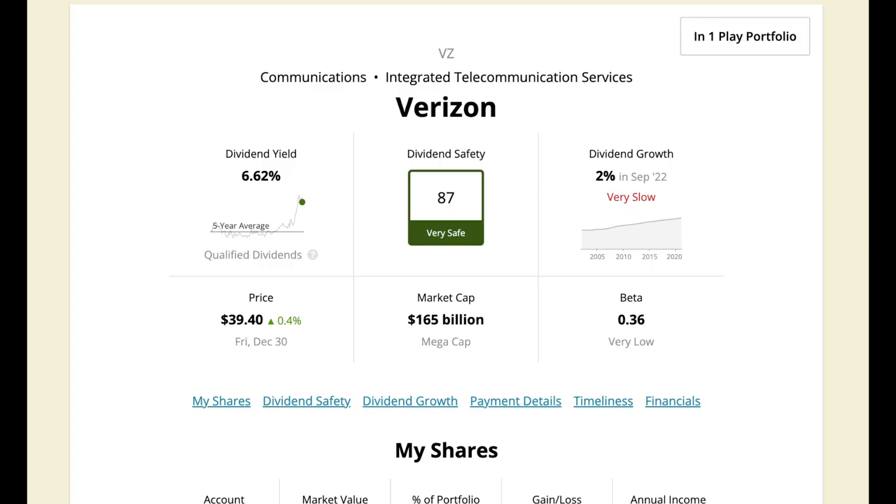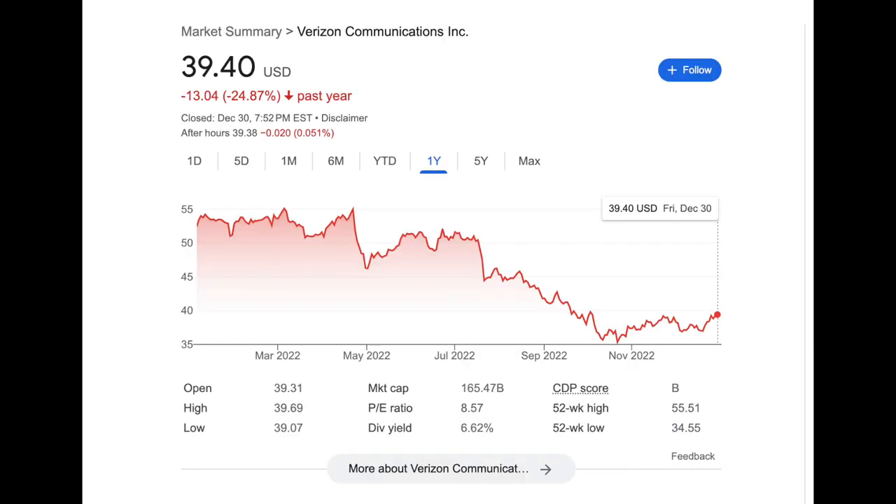Another quality blue chip company I have recently invested in is Verizon. I think Verizon is at a discount and is a good buy now with a PE ratio of about 8.5. They have a low payout ratio of 49% and a market cap of $165 billion. I don't expect them to stop paying dividends anytime soon due to their cash flow and low payout ratio, and I'll take advantage of the discounted price.